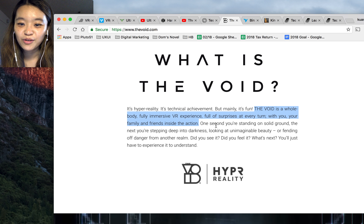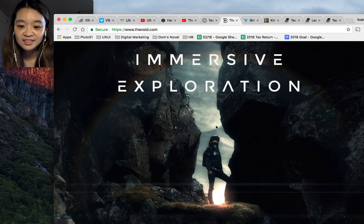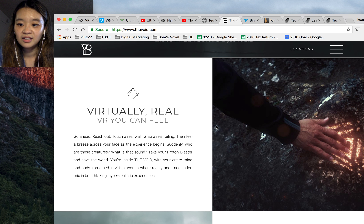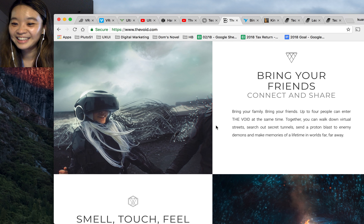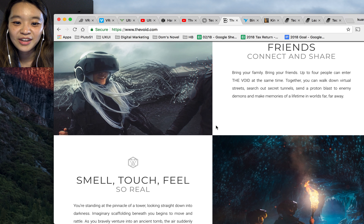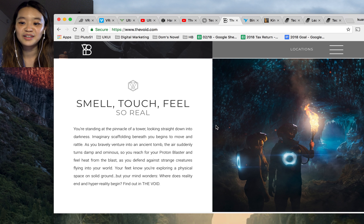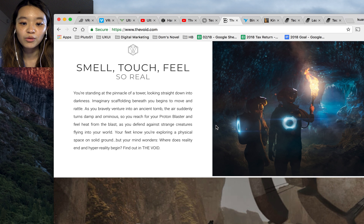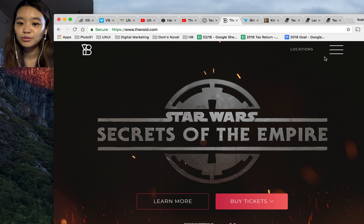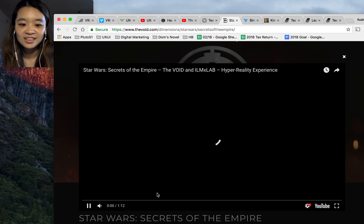The Void is a whole body, fully immersive VR experience — full of surprises at every turn with family and friends. You can touch things and team up with friends. For example, if you're in a cave holding a torch, you can feel the temperature, heat, and humidity — it's like a theme park. And now they have a Star Wars experience.